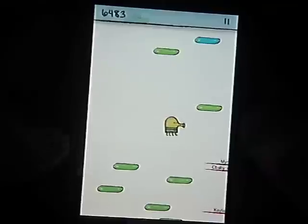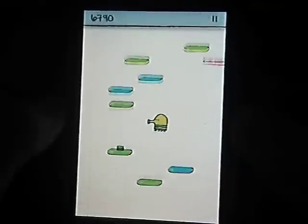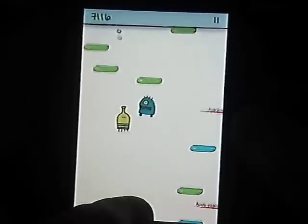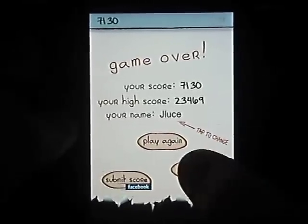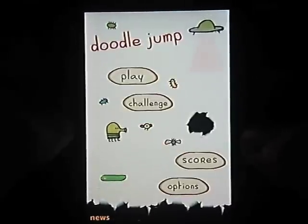Monsters can be trouble unless shot down by tapping the screen. Make sure you keep your balance because it is easy to fall. If you stay away from the black holes and don't rely on a broken platform to keep you going, you should be alright.